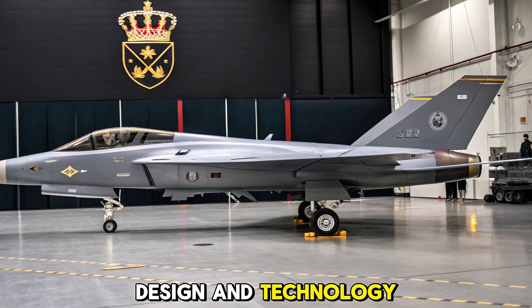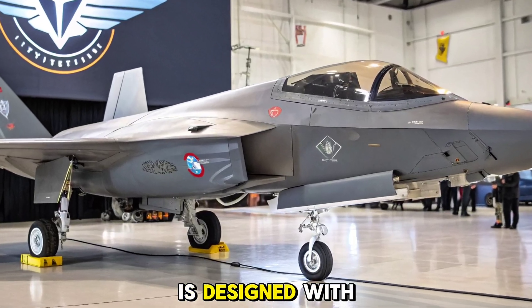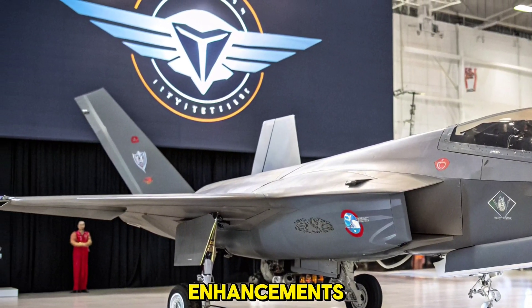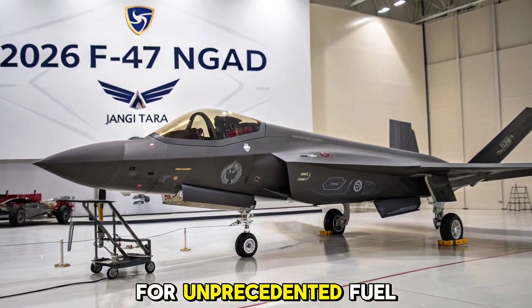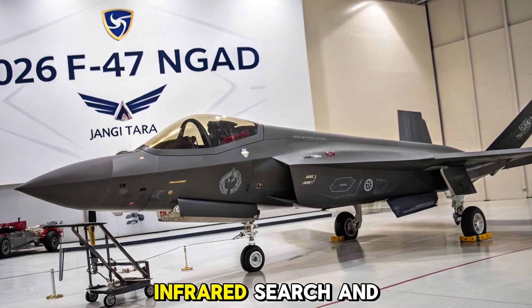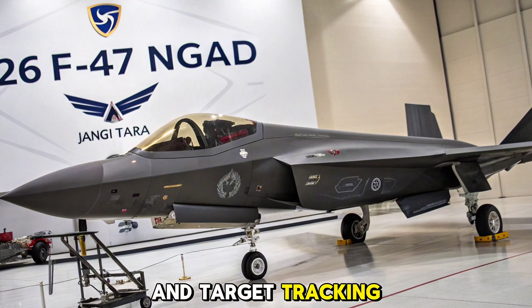The 2026 F-47 is designed with a modular open architecture, allowing rapid software updates and system enhancements. It features advanced stealth shaping, a blended wing-body structure, and adaptive cycle engines for unprecedented fuel efficiency and thrust variability. A next-gen infrared search and track system complements its radar, enabling passive detection and target tracking.